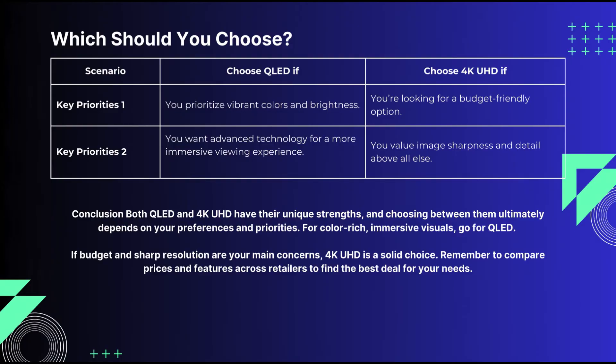Choose QLED if you want vibrant colors, exceptional brightness, and cutting-edge technology — it's perfect for those who prioritize immersive visuals. But if you're looking for a budget-friendly option with excellent sharpness and detail, a 4K UHD TV is a fantastic choice.